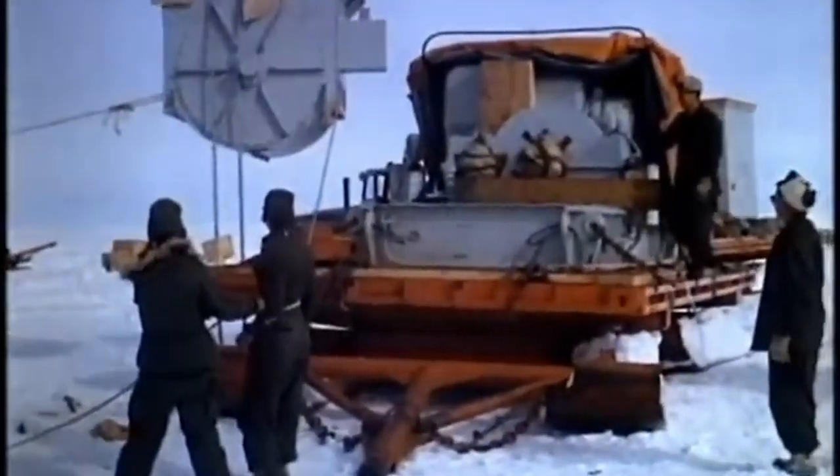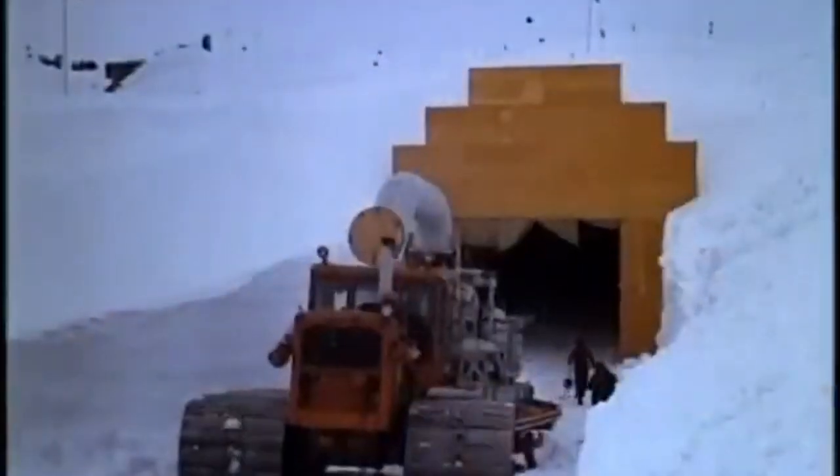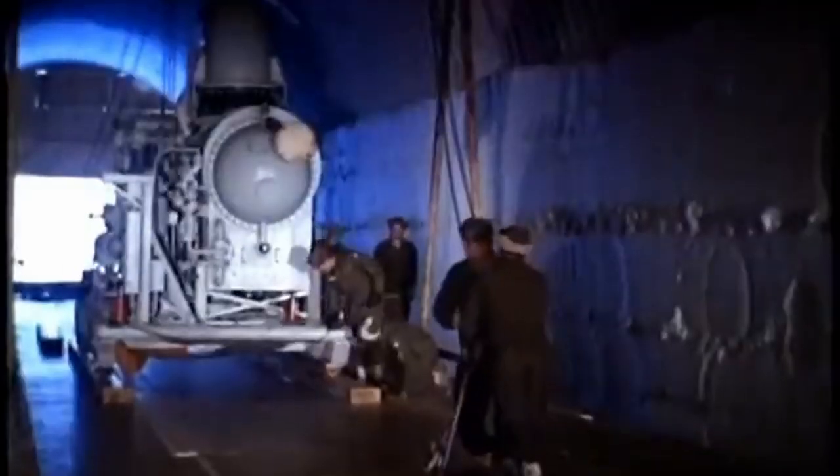Thanks for joining us on this icy exploration. If you enjoyed this video, give it a thumbs up and subscribe for more fascinating rabbit holes. What other secrets would you like to see uncovered? Let us know in the comments below. Until the next time, stay curious.